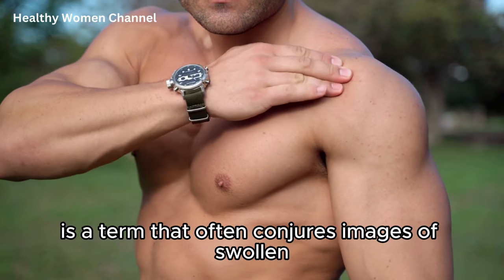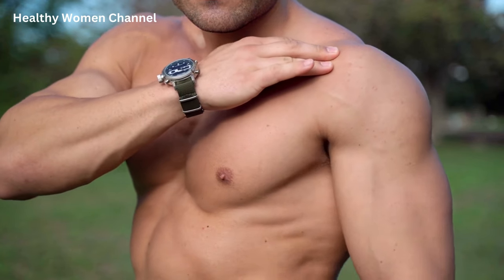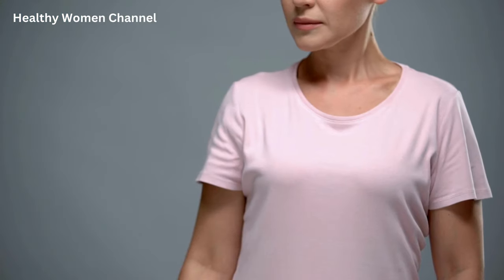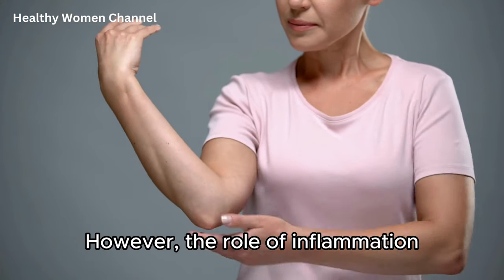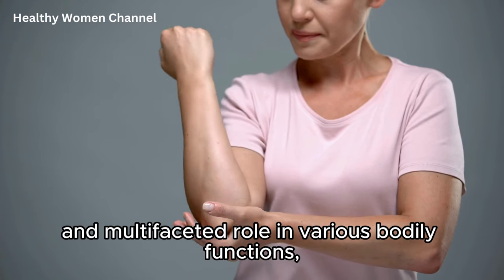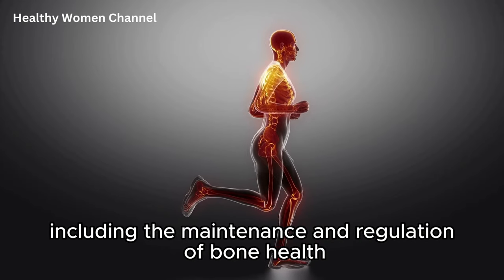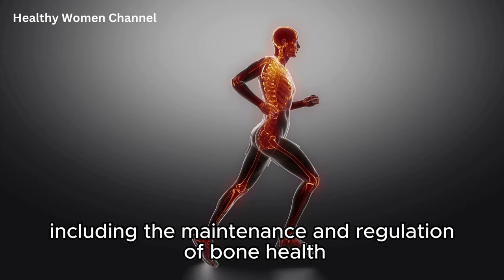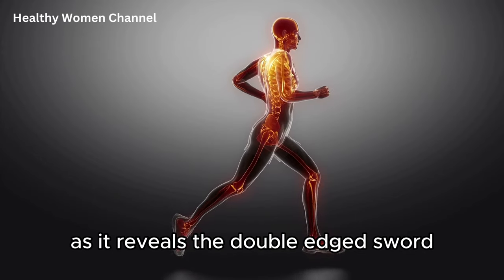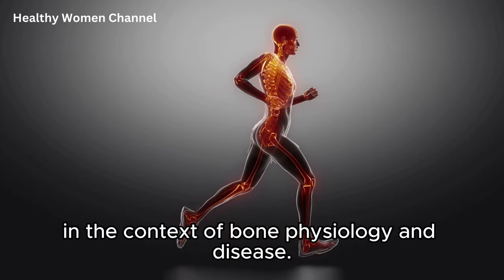Inflammation is a term that often conjures images of swollen, red, and painful areas in the body, typically seen as a direct response to injury or infection. However, the role of inflammation extends far beyond these acute reactions, playing a critical and multifaceted role in various bodily functions, including the maintenance and regulation of bone health. Understanding this relationship is crucial, as it reveals the double-edged sword that inflammation represents in the context of bone physiology and disease.